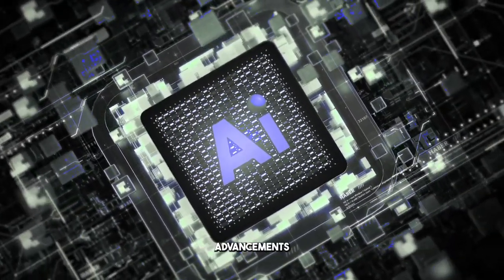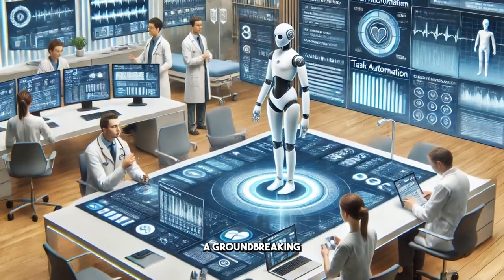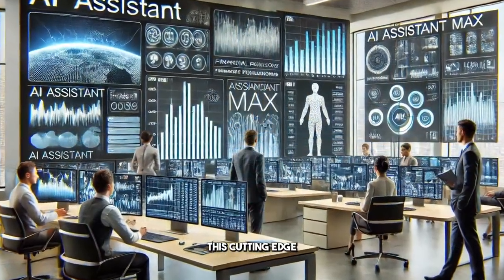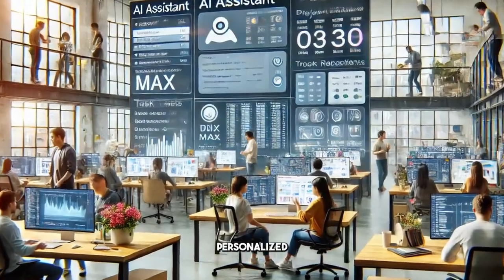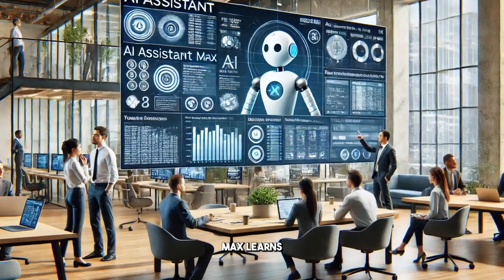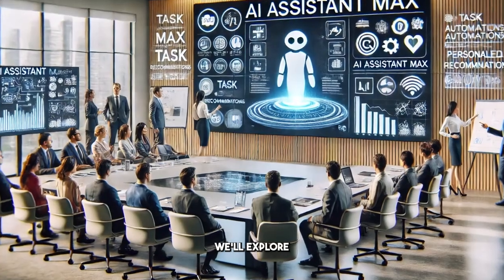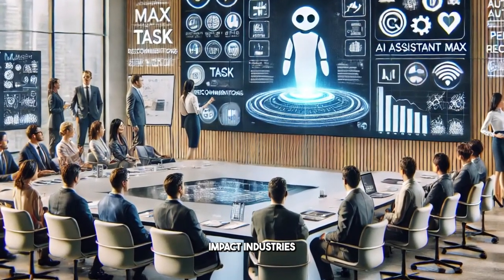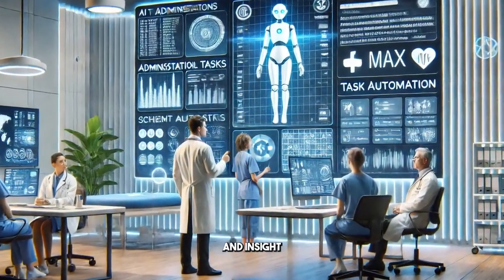Now, let's turn our attention to the remarkable advancements taking place in artificial intelligence. Tech Innovations Inc. has just unveiled a groundbreaking AI tool known as AI Assistant Max. This cutting-edge technology can automate various tasks, manage schedules, and even provide personalized recommendations tailored to user preferences. Hailed as a game-changer, AI Assistant Max learns from user interactions over time, continuously improving its effectiveness. We'll explore the numerous potential applications of this technology and discuss how it could significantly impact industries such as healthcare and finance, offering new levels of efficiency and insight.